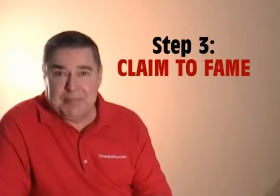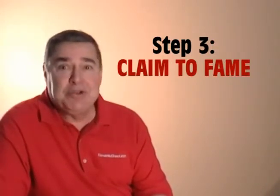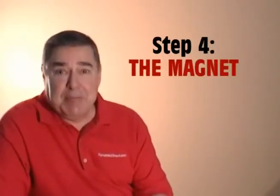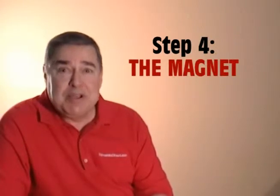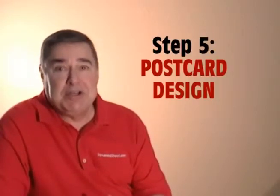Step three is claim to fame — what makes your product or service unique when compared to your competition? Step four is the magnet — what special offer or incentive will you use to motivate prospects to respond? Step five is postcard design.